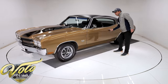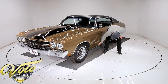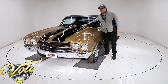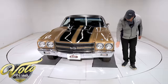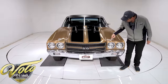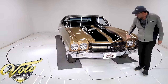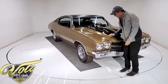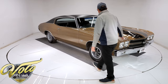Door still opens and closes like new. All clean, no rust at all. Factory cowl induction hood with the flapper door — all clean, this lines up beautifully. It's rare to find a 70 to 72 Chevelle where both sides line up exactly the way they should. Original, never been hit.